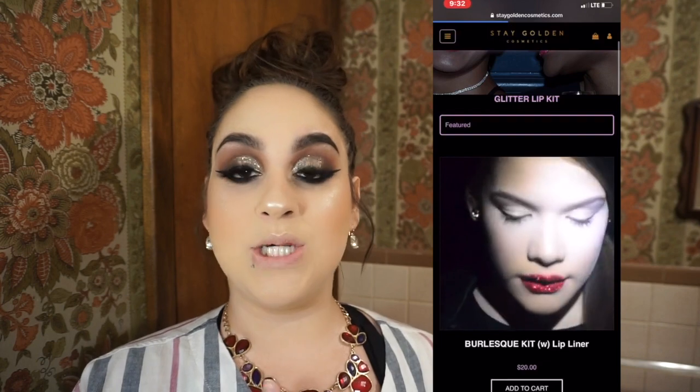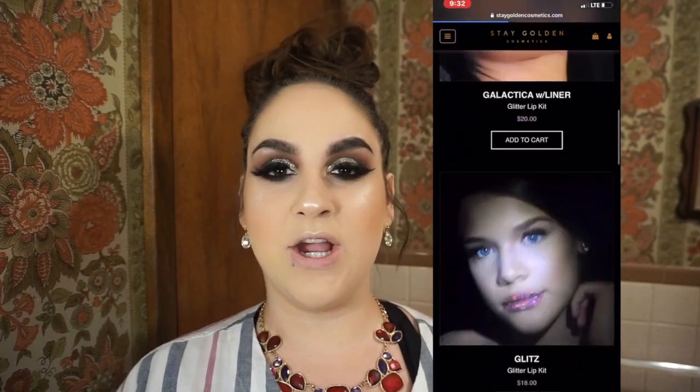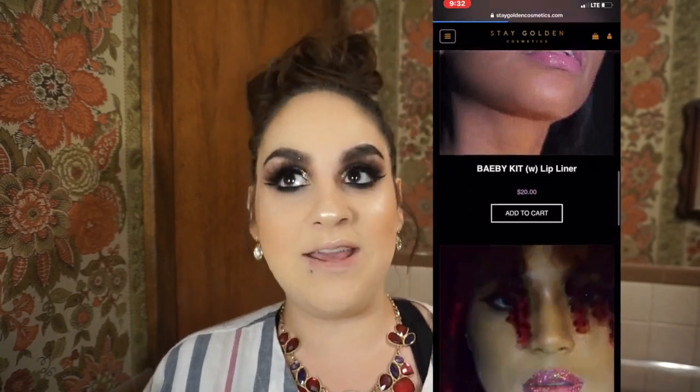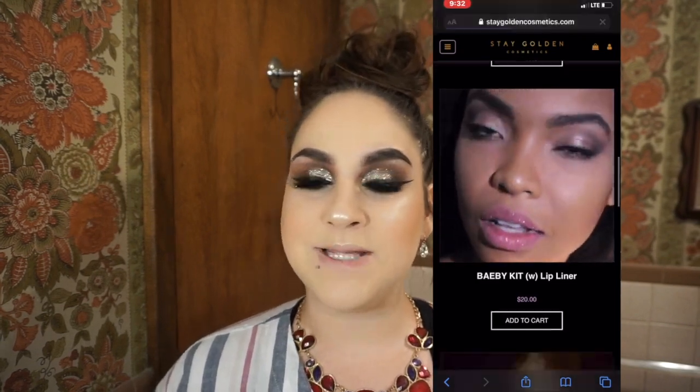As I was scrolling through the gram I came across this product by Stay Golden Cosmetics — it is a glitter lip kit, like glitter lipstick. I'll post the website image right here of what it looks like on the lips. Who wouldn't want glitter lips? It's really pretty, it sparkles, and you guys know I am a diva — I love my bling and I love glitter.